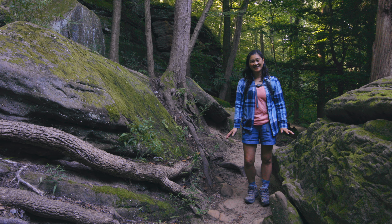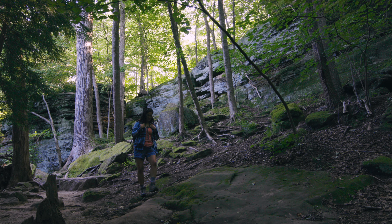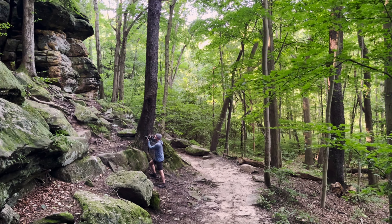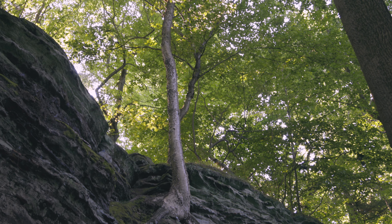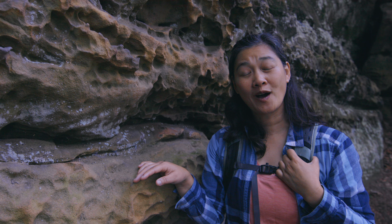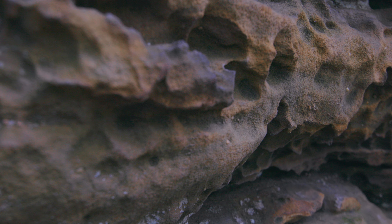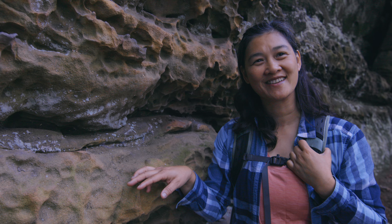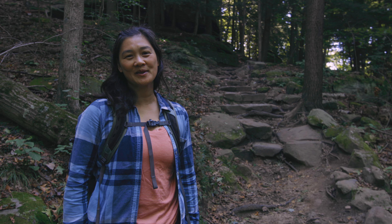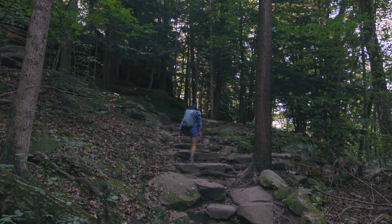Wow, this area is so green and so beautiful. We've been walking along these ledges with really cool texture and earth tone colors — everything is so harmonious and balanced. We walked through the lower section of the ledges and now we're about to climb up to the overlook and to the top of the ledges.